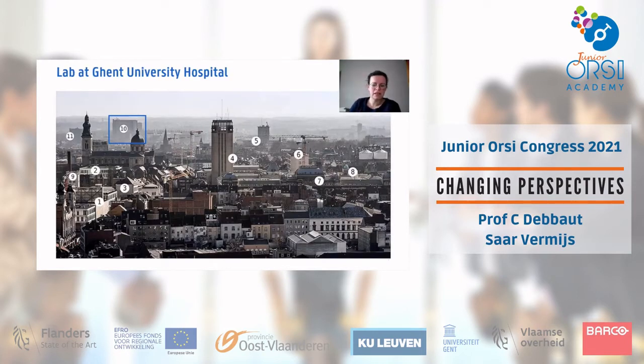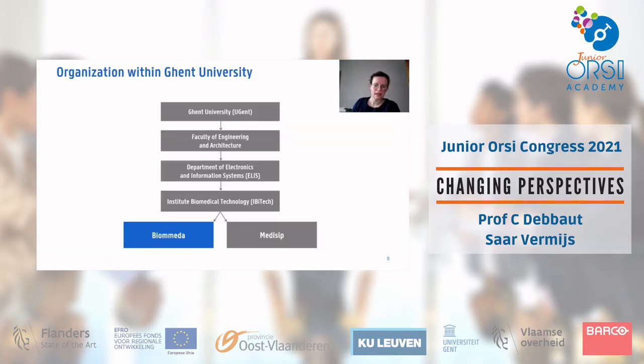We are located on the campus of the university hospital in Ghent, specifically in building block B on the fifth floor. This location at the university hospital is very helpful because we often collaborate closely with doctors at the hospital, which facilitates those types of collaborations.